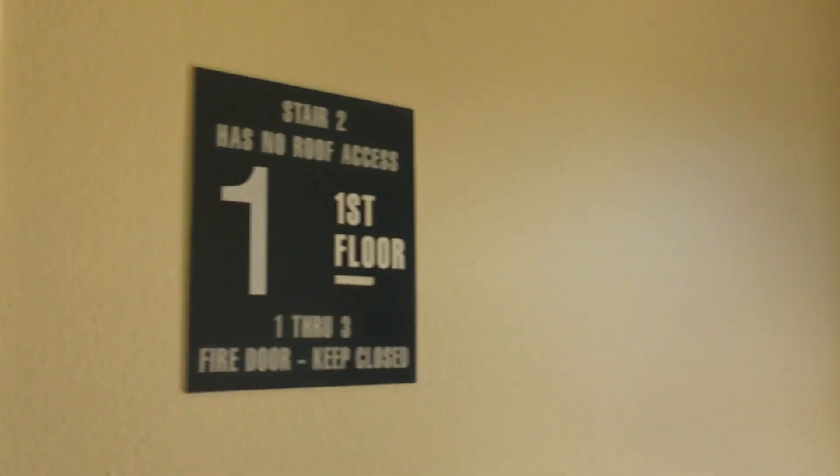Alrighty, we are here at the Red Roof Inn in Granger, Indiana. We are going to take a ride on the elevator here.